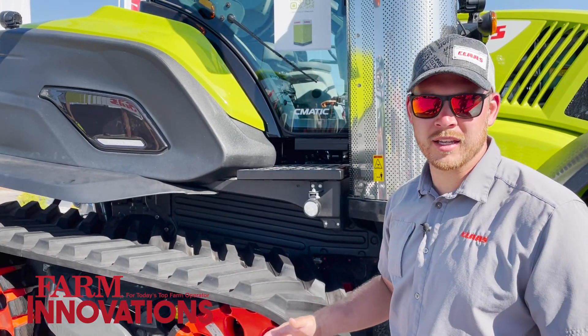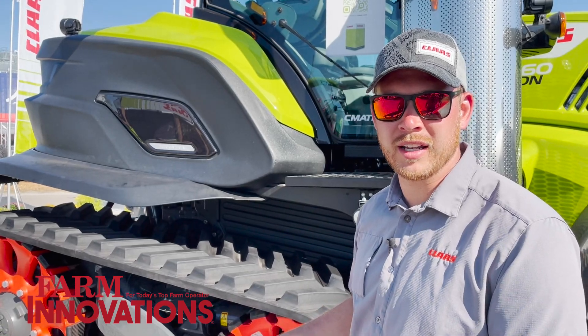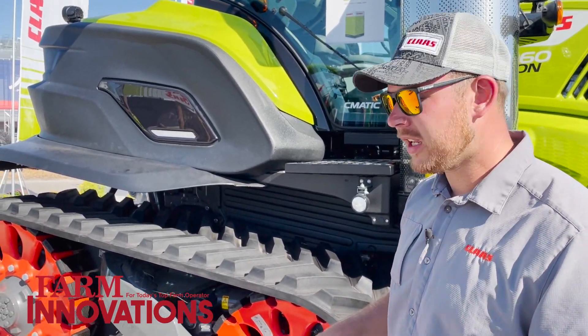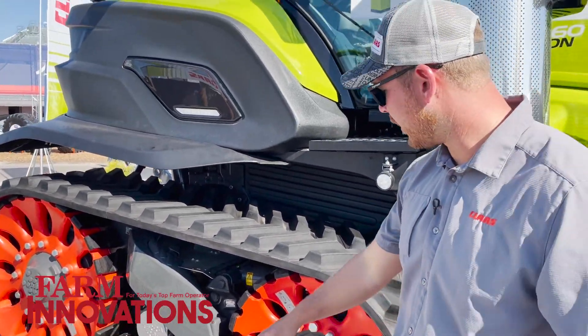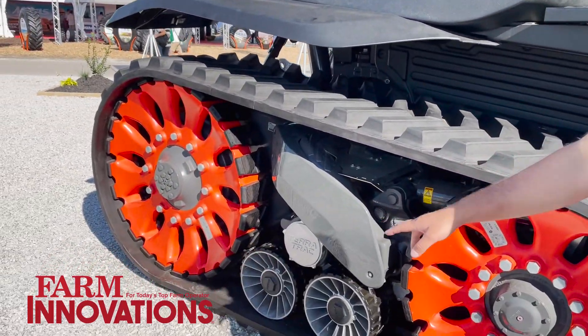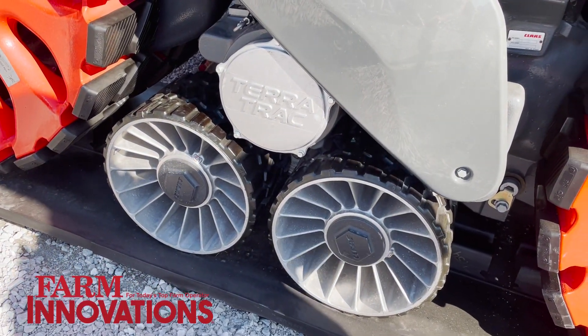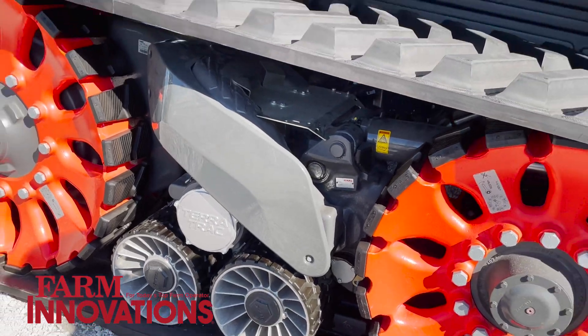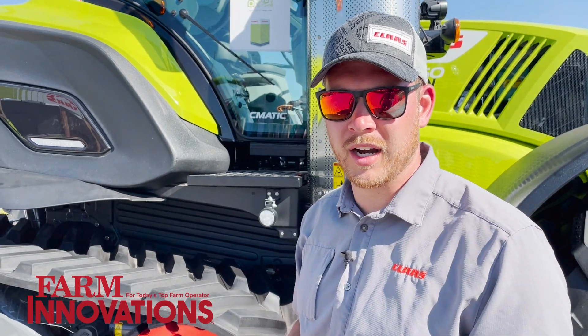One unique thing that Klass integrates on all products, including this one, is a fully suspended track. In the center it'll pivot forward and backward to go up over hills. The two bogey wheels in the center have a hydro-pneumatic suspension that makes the track smile and frown, so it doesn't drop suddenly over a berm — it's a nice, smooth, even ride.